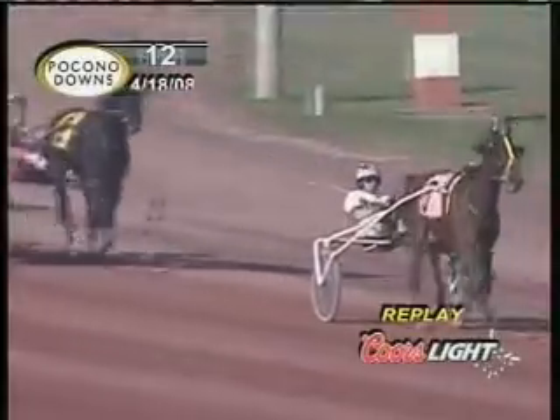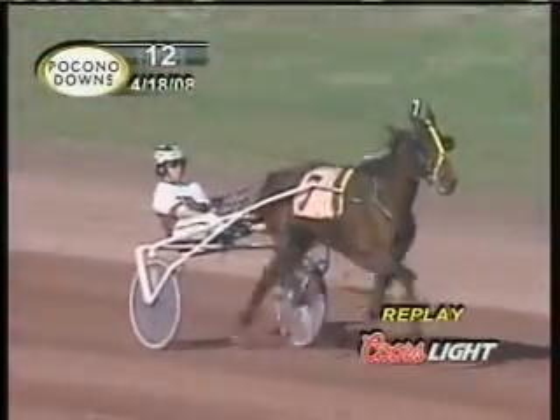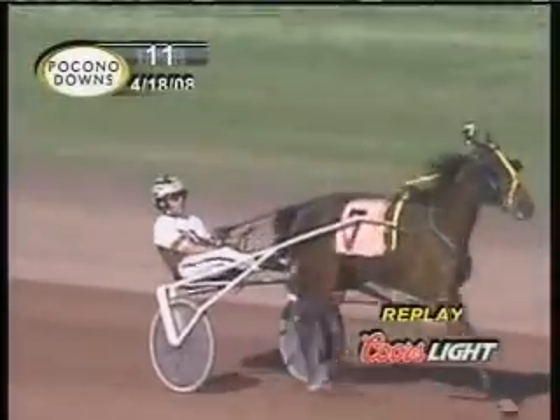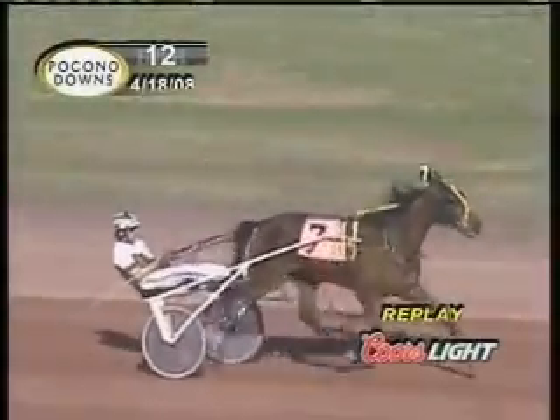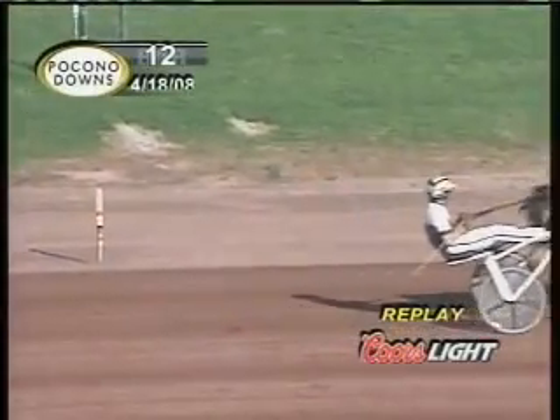Tony Morgan is going to pick up his eighth win of the season, and that's going to be three here today — that's a driving triple. DVC Dungood certainly did it here, that's two for two. Big efforts, both of them. One big and Tony Morgan — easy win here. 150, one flat.